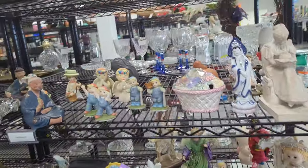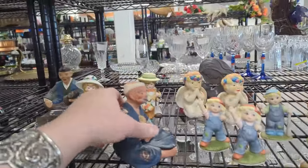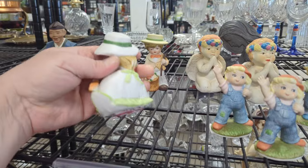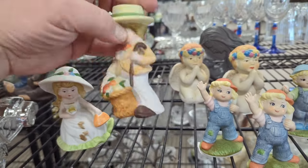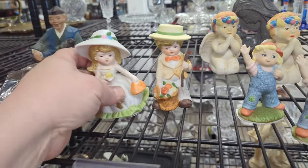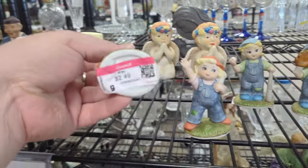I am already seeing some figurines that I think are interesting. These little guys are very cute — $2.49. I don't have any stickers or anything on them. He doesn't have a price but he'd probably be $2.49 too. Clearly he goes with this little girl, but she's missing a flower petal so I guess we'll have to leave her behind.